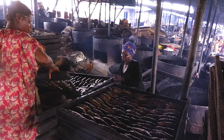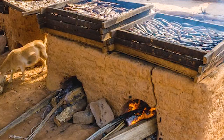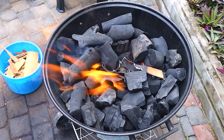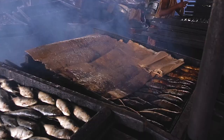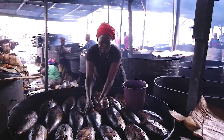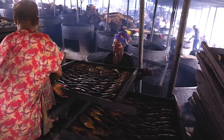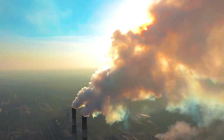However, most commercial fish smokers in Ghana rely mainly on ovens that require the usage of firewood and charcoal rather than the electric oven. Unfortunately, the method adapted by these fish smokers consumes tons of charcoal and firewood, which has been identified as a factor in deforestation, environmental degradation and air pollution.